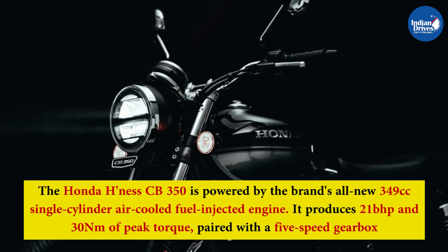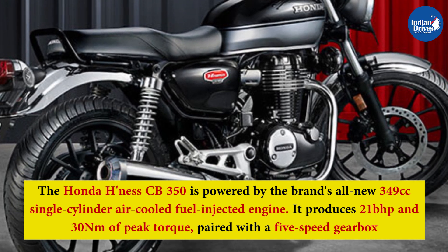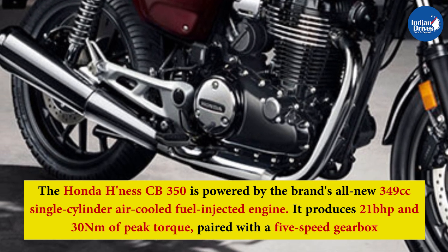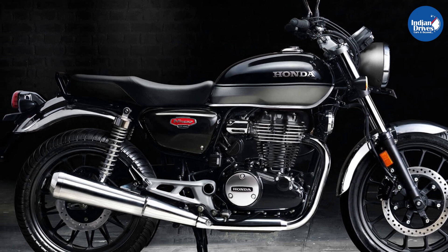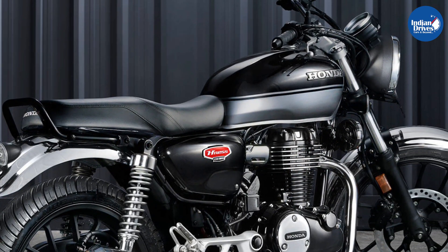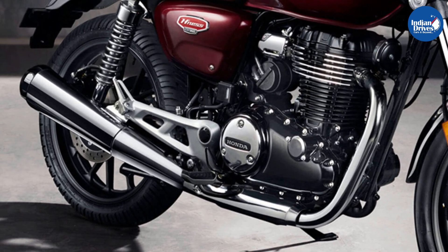The Honda Hynes CB350 is powered by the brand's all-new 349cc single-cylinder air-cooled fuel-injected engine. It produces 21bhp and 30Nm of peak torque, paired with a 5-speed gearbox. The motorcycle comes with standard telescopic forks at the front and dual shock absorbers at the rear. Braking is handled by a 310mm disc at the front and a 240mm disc at the rear, supported by dual-channel ABS.